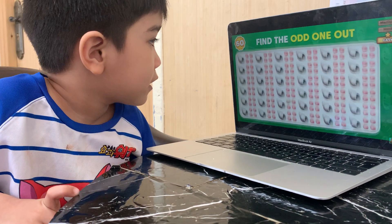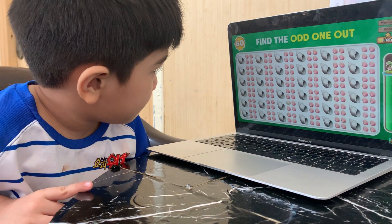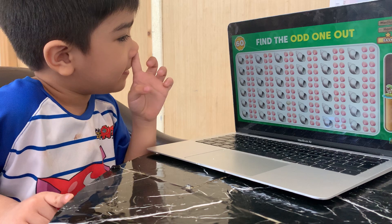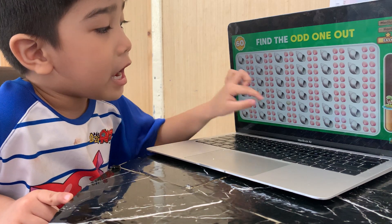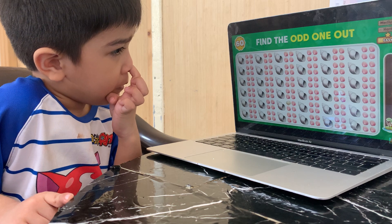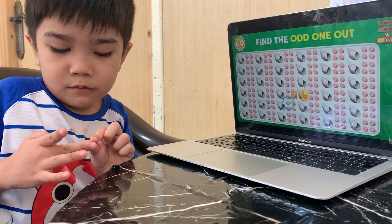Can you point out which emoji is the odd one? I found it! There! There! Correct! The odd emoji is right here!